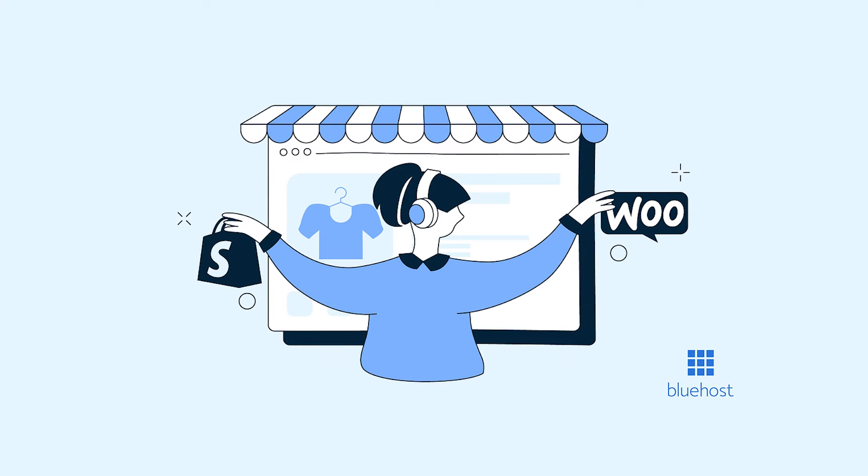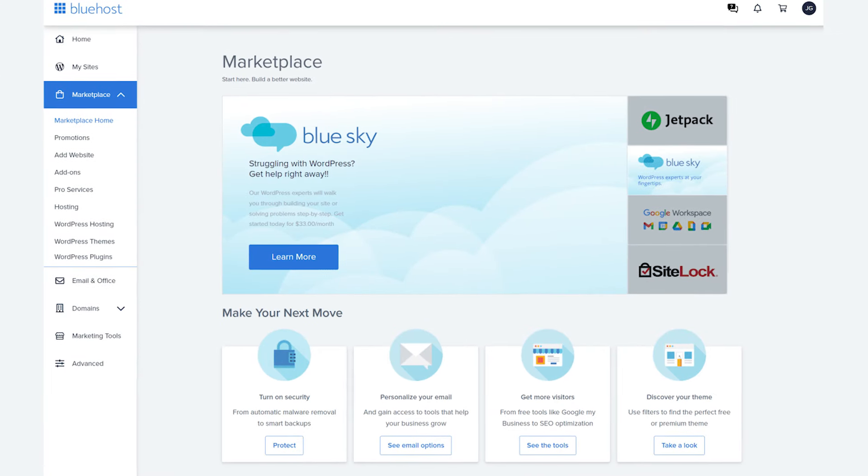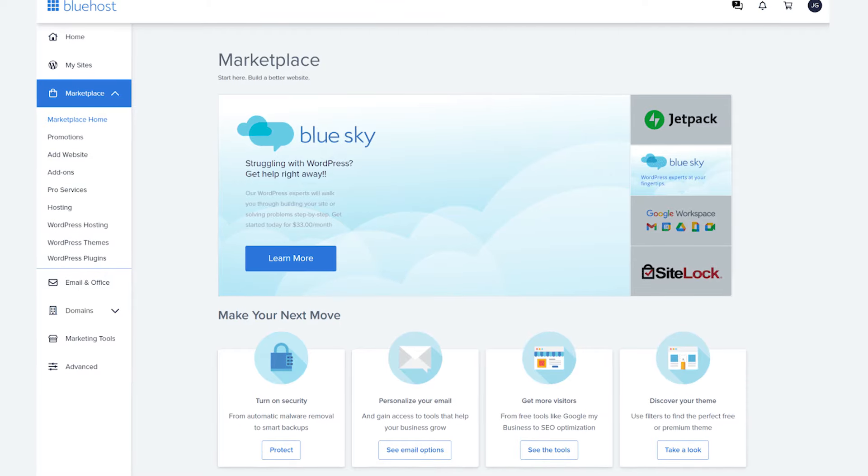They offer open source solutions and lots of integrations and apps, which makes Bluehost a great choice for many users.